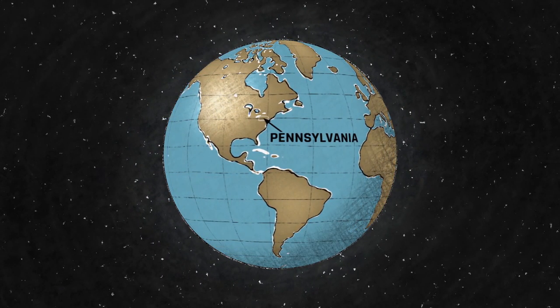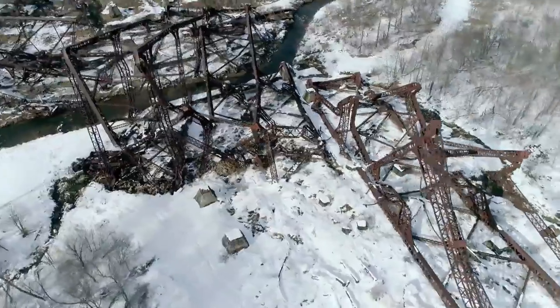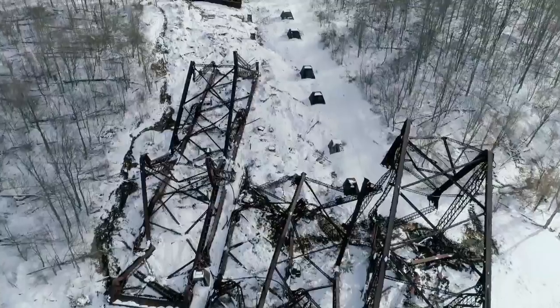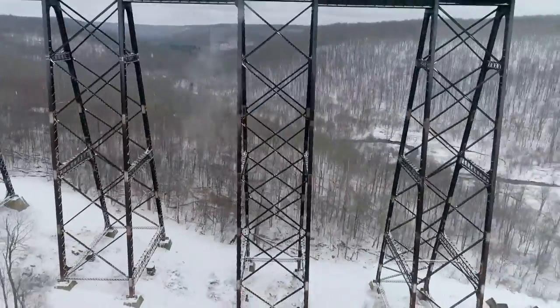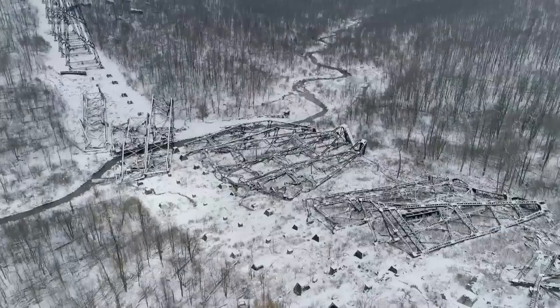For this construction calamity we head to Pennsylvania, USA, and a famous bridge that fell from grace. This is a massive fail — it's utterly incredible that no one got hurt. If a train was going over it, it doesn't bear thinking about. What was once considered the eighth wonder of the world is now a relic of engineering oversight.